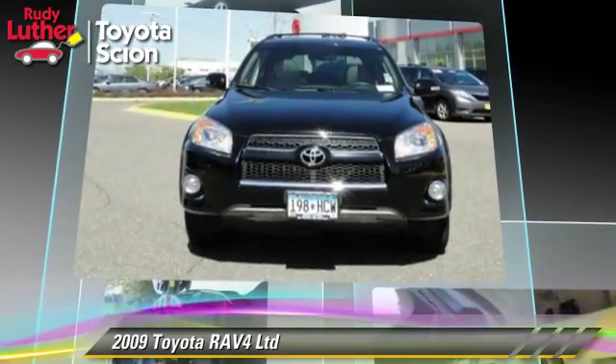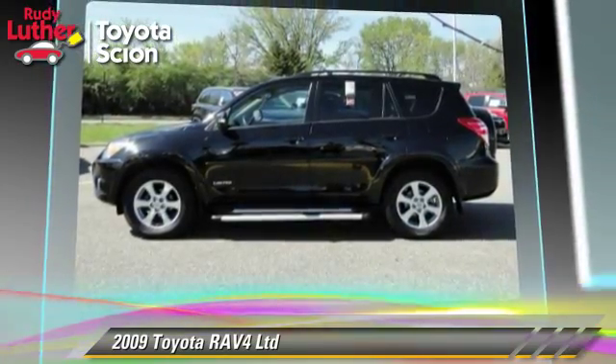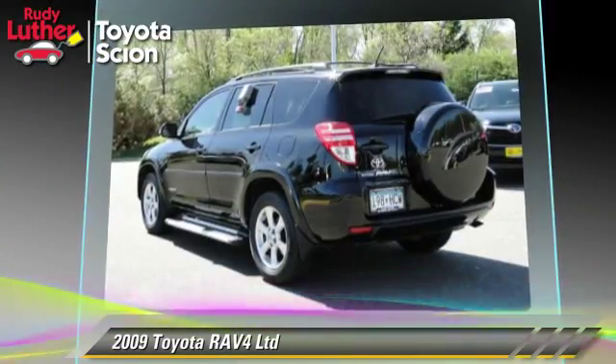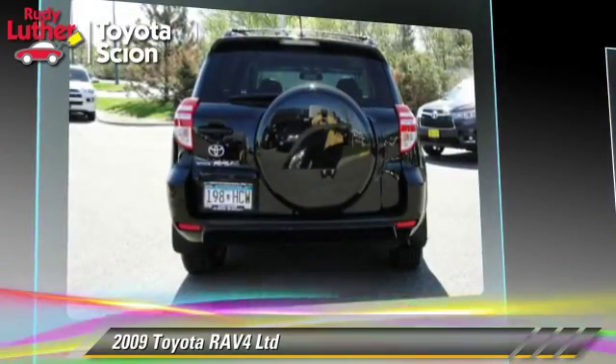This Toyota features parking sensors, multi-disc CD player, and tilt wheel. Safety features include traction control, ABS, and stability control.